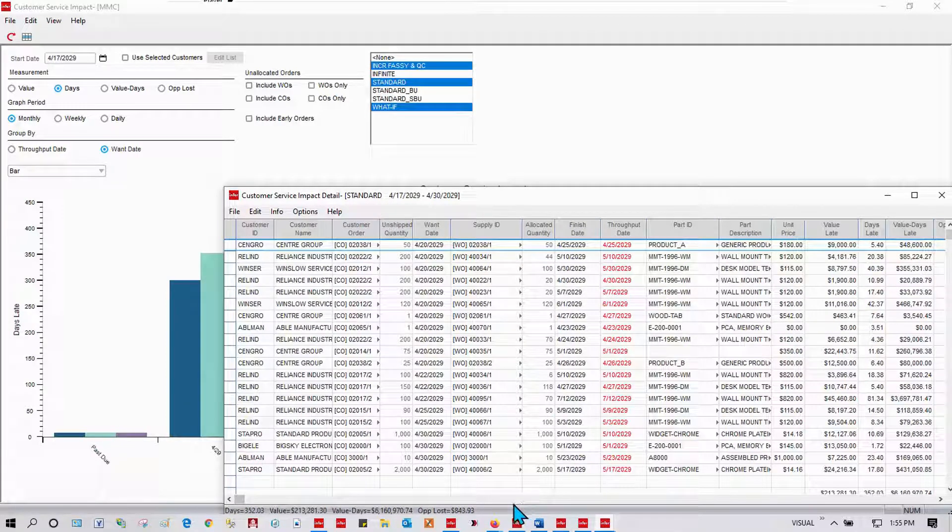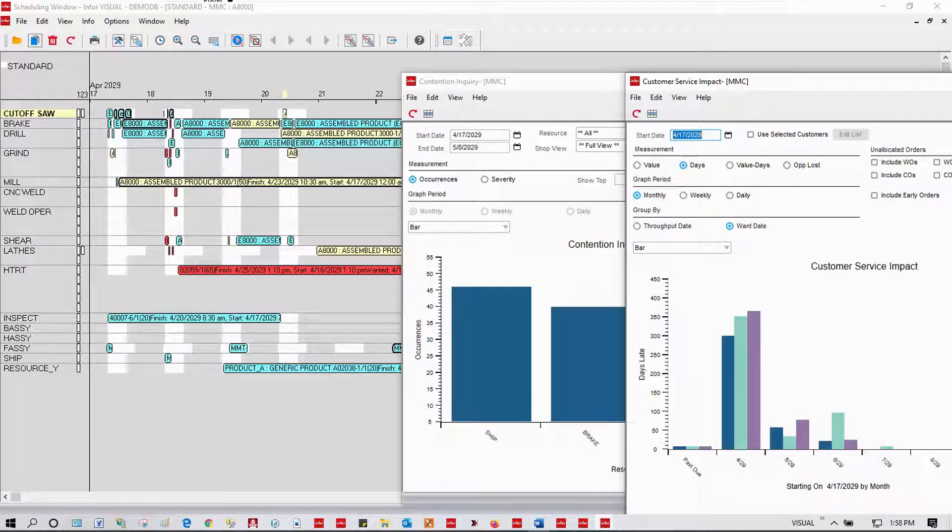Notice this is dollarized. Drill from here into details of any of those customer orders or the work orders that are there to satisfy those customer orders. With Visual, I'll not only see my schedule, I'll also be able to drill into and understand my constraints, model to alleviate those constraints, and have the tools to make a decision about the best way to move forward.